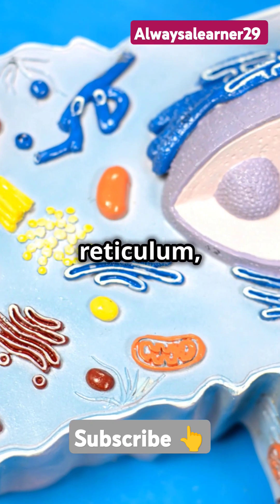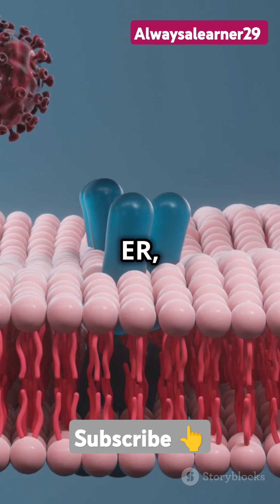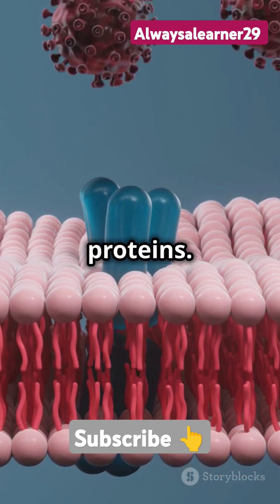The endoplasmic reticulum, or ER, is the transport network. Smooth ER makes lipids, while rough ER, studded with ribosomes, makes proteins.